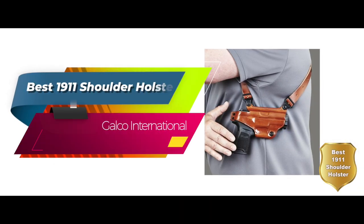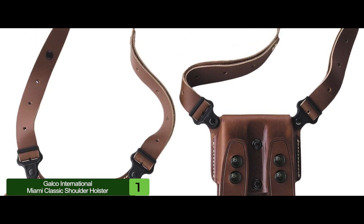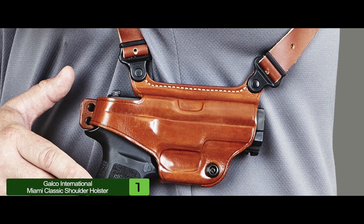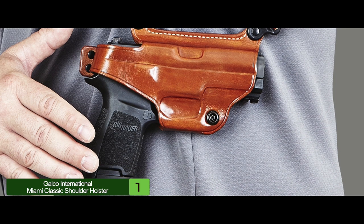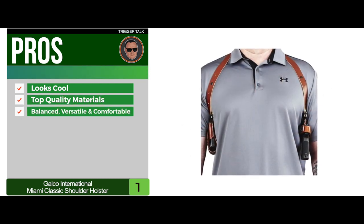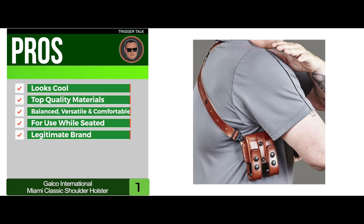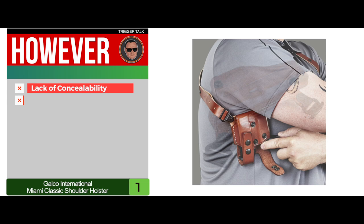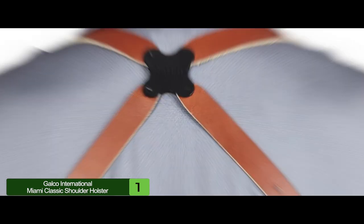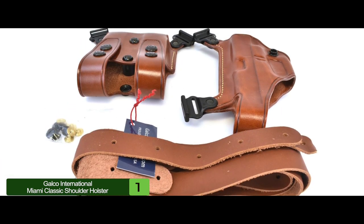Finally, we have Best 1911 Shoulder Holster: the Galco International Miami Classic Shoulder Holster. It's got the best retention, comfort, and the ability to make your pistol as concealable as possible, no matter how often you wear it. This holster is pretty sturdy in quality, so you shouldn't be surprised if it winds up being your faithful servant for a few years. Its pros are it looks cool and is practical, it's made from top-quality materials, it's balanced, versatile, and comfortable, and it's one of the best holsters for use while seated. Galco is a legitimate purveyor of top-quality holsters. However, there is a lack of concealability, and it's not practical for all users. Bottom line: it's the best overall shoulder holster for the 1911. The spider harness allows straps to pivot independently for a comfortable fit, and the modular premium leather design also includes a double-mag pouch.